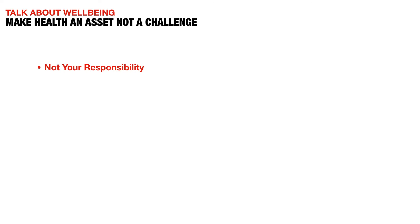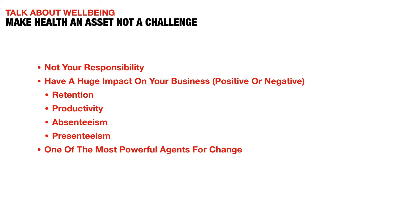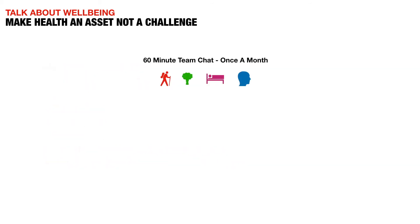Your employees will struggle — I can guarantee it — with some combination of obesity or poor energy levels due to processed foods, musculoskeletal conditions such as back pain, neck pain, or knee pain from poor posture, and stress. It's not strictly your responsibility as a business owner to fix everybody's wellbeing, but it has a huge impact on your business. Poor wellbeing affects retention levels, team productivity, absenteeism, and presenteeism — people coming in unable to do their job well. Businesses are one of the most powerful agents for change: people spend 50% of their waking hours at work, so you have so much to gain from addressing this.